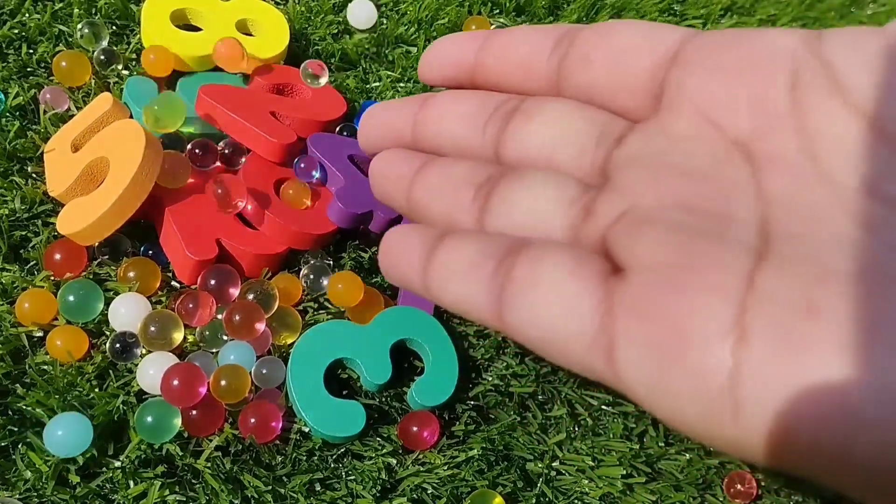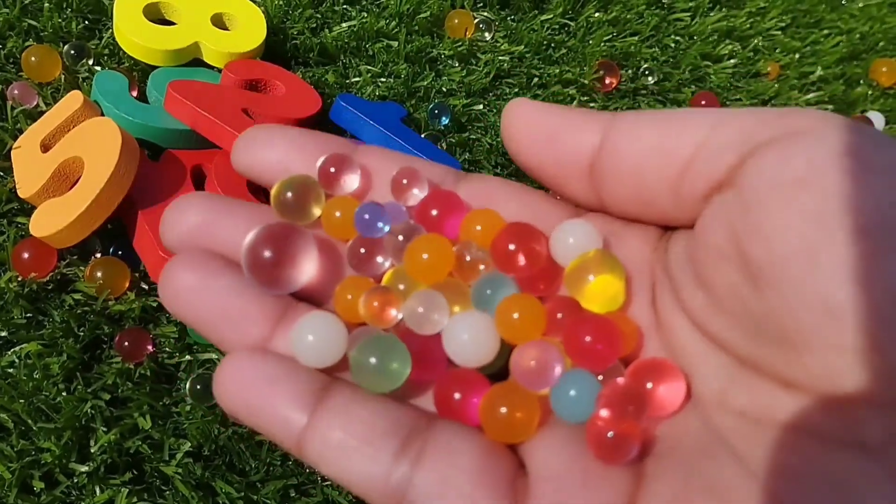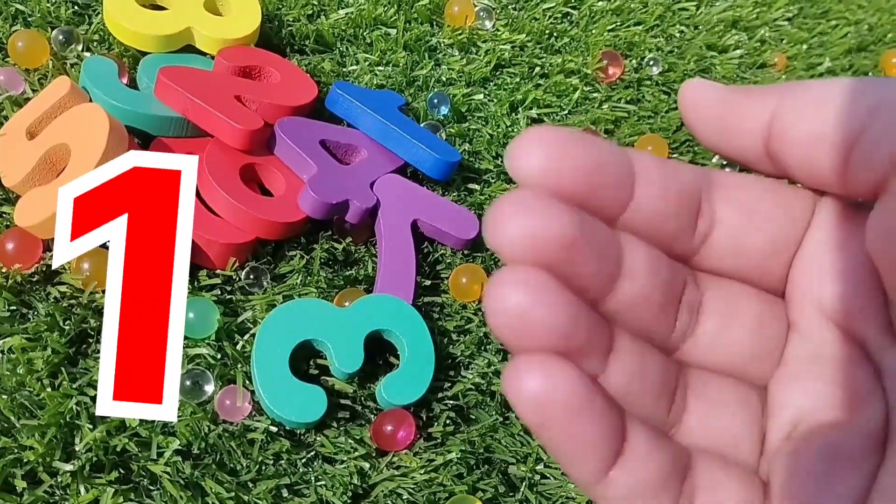Today we have a wooden puzzle game. We have wooden number blocks. Let's learn their names one by one.